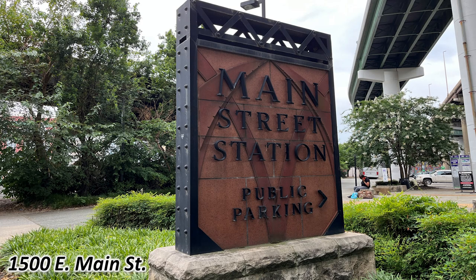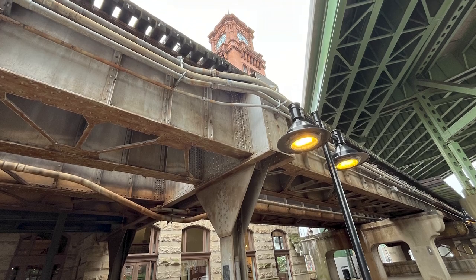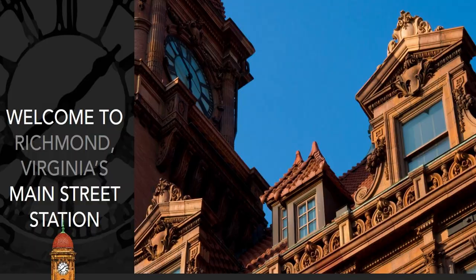It's Main Street Station. Where are we? Downtown Richmond, Virginia. 1500 East Main Street to be exact. It's one of the top 10 stops in historic Richmond. This is stop nine. Welcome to Richmond's Main Street Station.